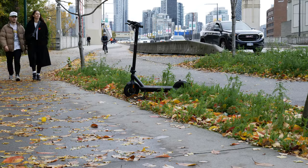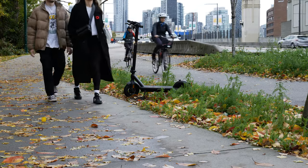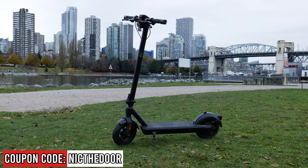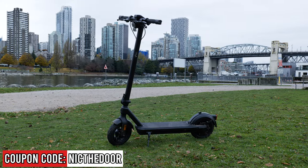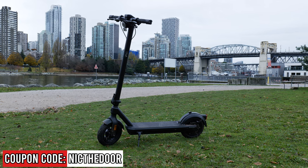To put it simply, it's a beefed-up Ninebot Max. It rides like a Ninebot Max but with more power, more features, and more range. If you're interested in one, use the link below or the coupon code NICKTHEDOR to get a hundred off, or an extra 10 if there's already a sale. Anyway, my name is Nick — thanks for watching.